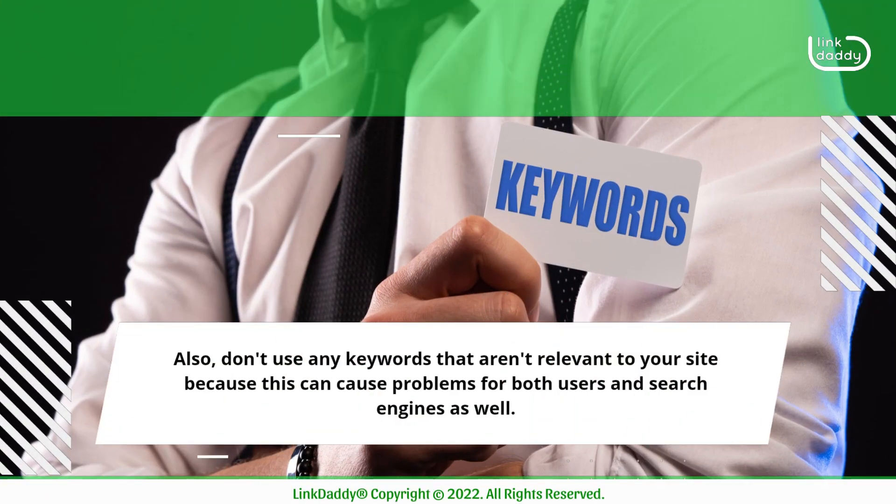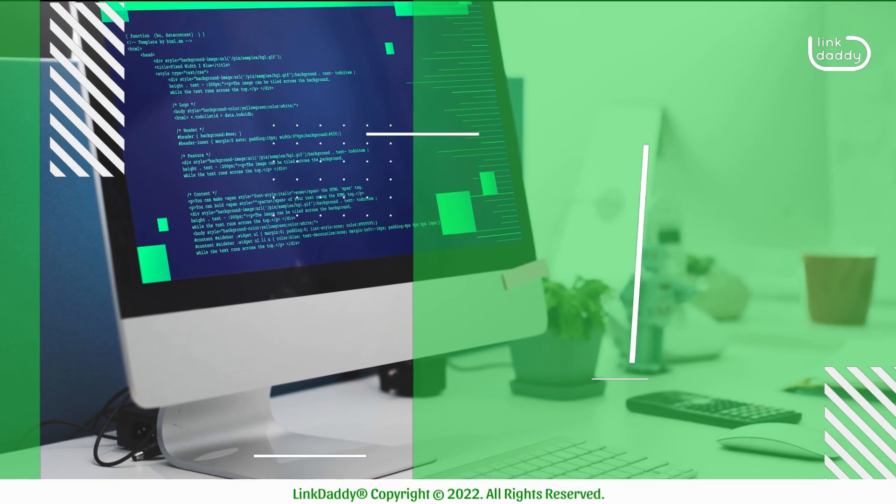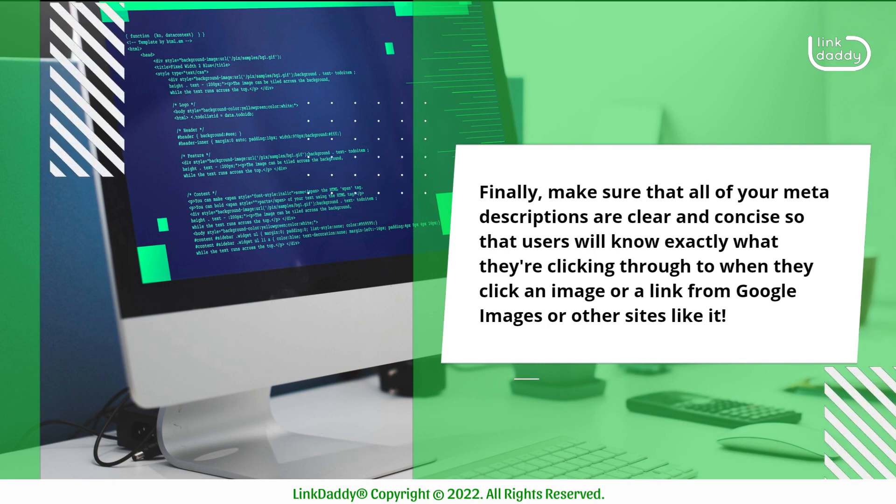Also, don't use any keywords that aren't relevant to your site, because this can cause problems for both users and search engines as well. Finally, make sure that all of your meta descriptions are clear and concise so that users will know exactly what they're clicking through to when they click an image or a link from Google Images or other sites like it.